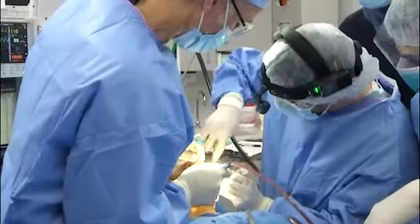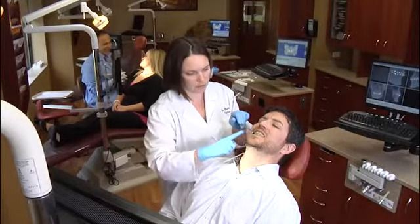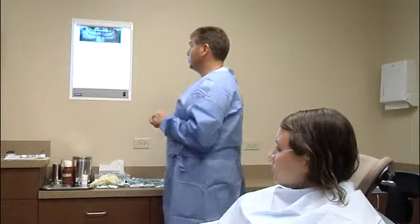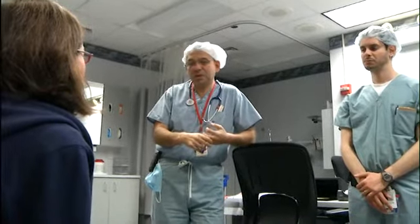What leads up to orthognathic surgery? Your orthodontist will discuss with you the limits of orthodontics in addressing tooth and jaw problems you might have, and will refer you to an oral and maxillofacial surgeon for further consultation. The plan for your treatment will be a team effort. As part of that plan, your orthodontist will align your teeth as well as possible before your orthognathic surgery.